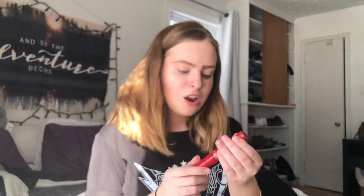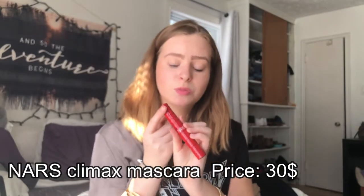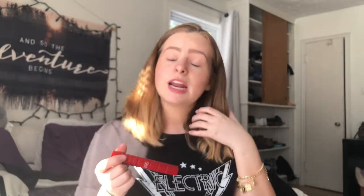And then I got the NARS Climax Mascara. I heard a lot of good things about this mascara from a lot of different YouTubers — they said it gives you a lot of volume and a lot of length. I actually have it on right now. I've only tried it maybe twice but so far so good — I really enjoy it. The wand looks really separated, so it really clings onto your lashes and puts on the mascara really nicely.